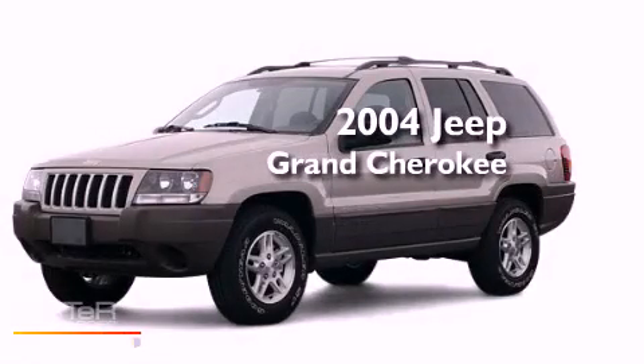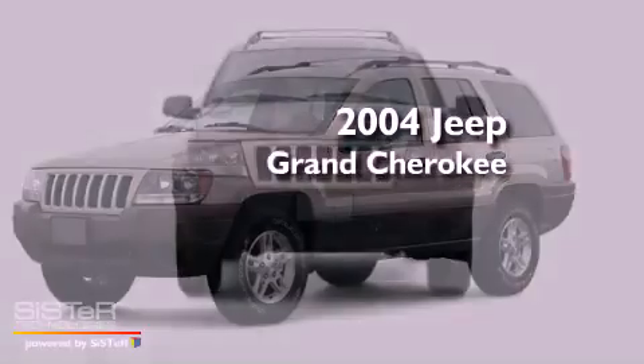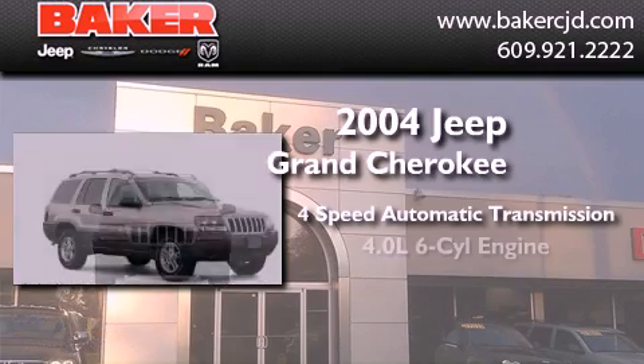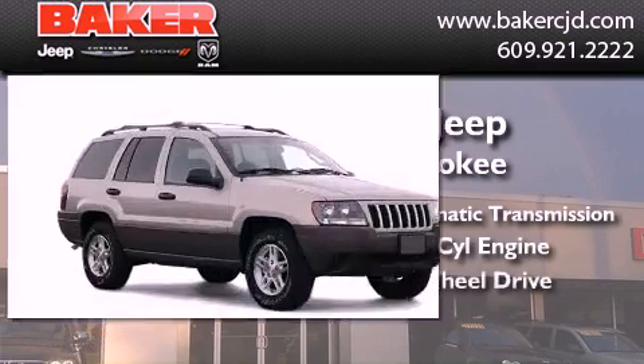This is a 2004 Jeep Grand Cherokee. This SUV has a four-speed automatic transmission, a six-cylinder engine, and four-wheel drive.